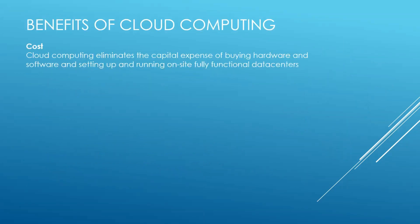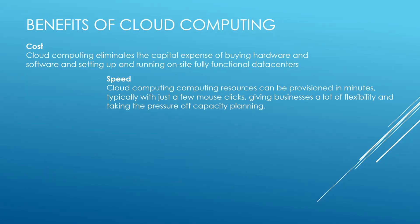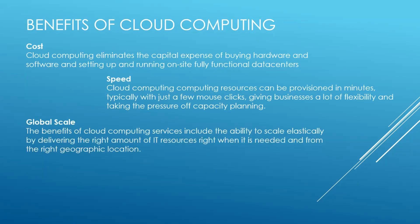Let's talk about the benefits of cloud computing. First is cost — cloud computing eliminates the capital expenses of buying hardware and software and setting up and running on-site data centers. Speed — cloud computing resources can be provisioned in minutes, typically with just a few mouse clicks, giving businesses a lot of flexibility. Global scale — the benefits include the ability to scale elastically by delivering the right amount of IT resources right when it is needed, from the right geographical location.